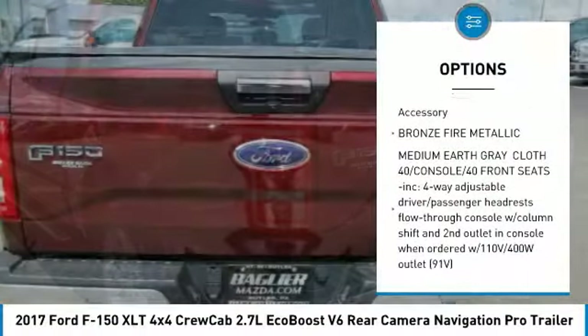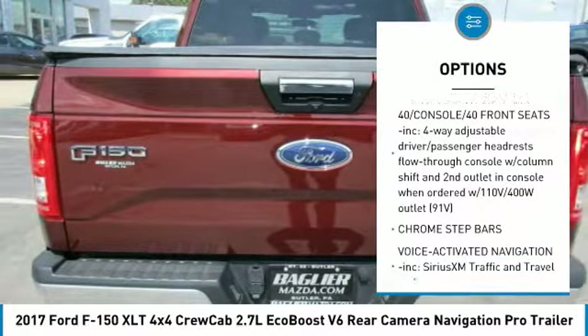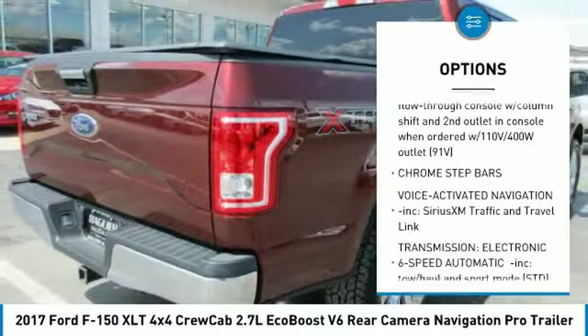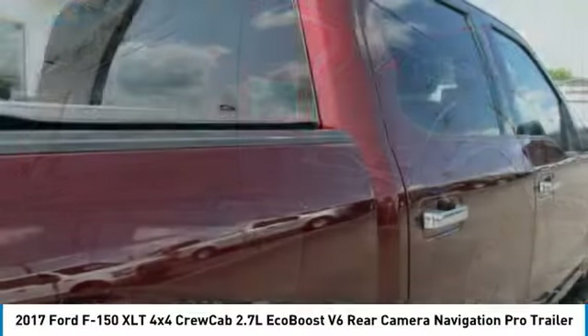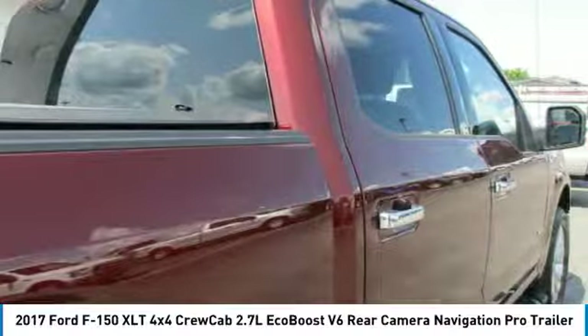Anti-lock braking system, keyless entry, steering wheel audio controls, Bluetooth, adjustable steering wheel, power steering, cruise control, floor mats, aluminum wheels, four-wheel disc brakes.